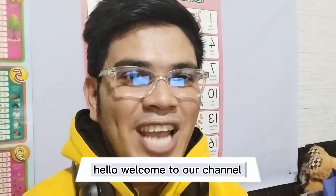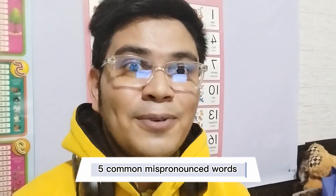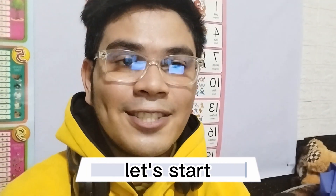Hello! Welcome to our channel. Now we are going to discuss five common mispronounced words, part one. Ready? Let's start.